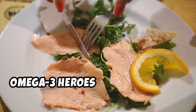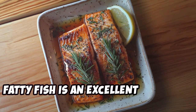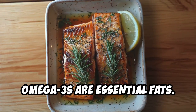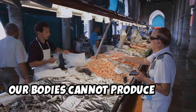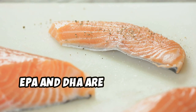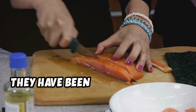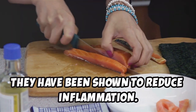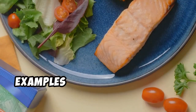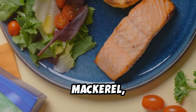Fatty fish is an excellent source of omega-3 fatty acids — essential fats our bodies cannot produce, so we must get them from our diet. EPA and DHA are two types of omega-3s found in fatty fish that have been shown to reduce inflammation. Eating fatty fish twice a week can help lower inflammation. Examples include salmon, tuna, mackerel, and sardines.